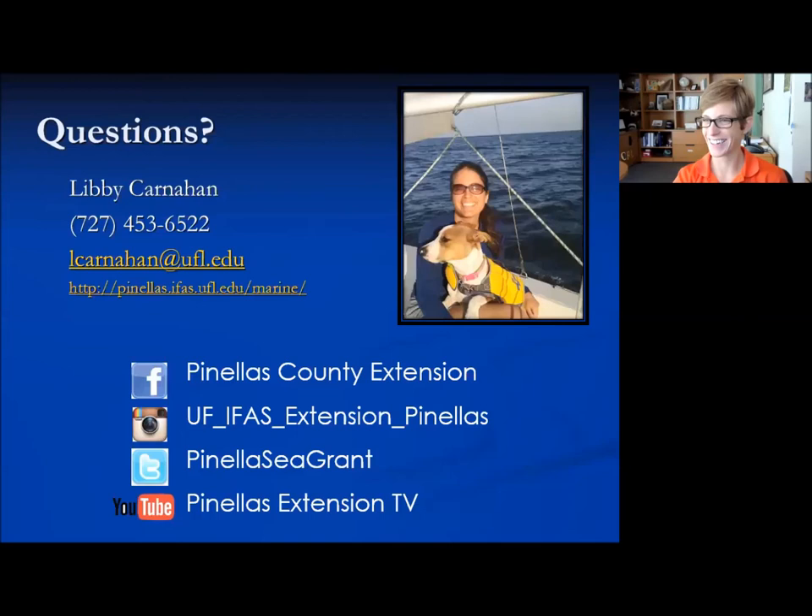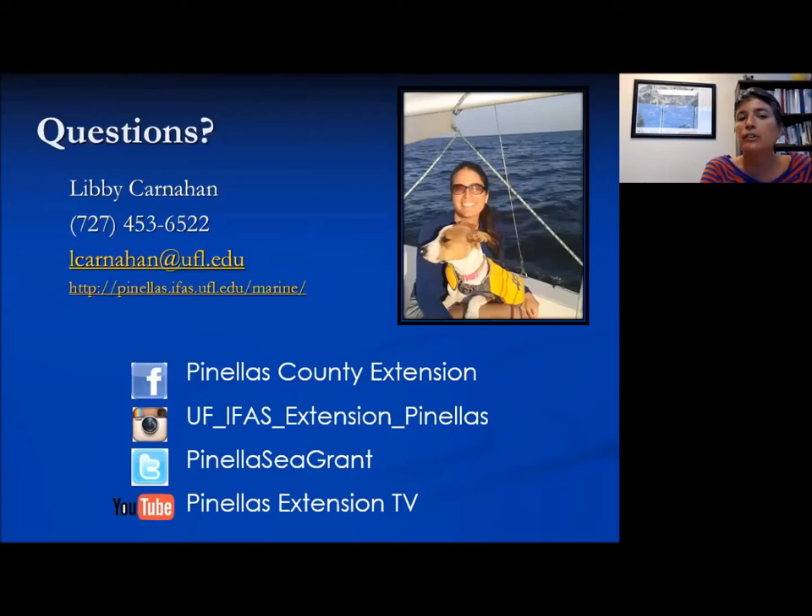The easy answer is yes — FWC will help you; they want to hear about all animals. The longer answer is that birds are a little more complicated. FWC doesn't necessarily have the time to respond to every bird injury, so sometimes they'll be able to talk you through how you could try and help the bird. If the bird needs rehabilitation, they can connect you with a local bird rehabilitation center or person that can come out to help you.